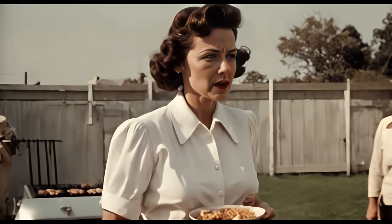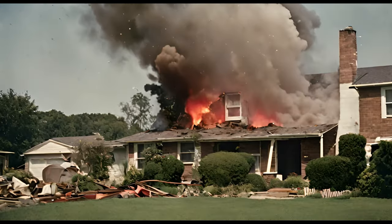Honey, what's that sound? Oh, just the Johnsons testing out the Plutonium Play Set again. Ha ha ha!